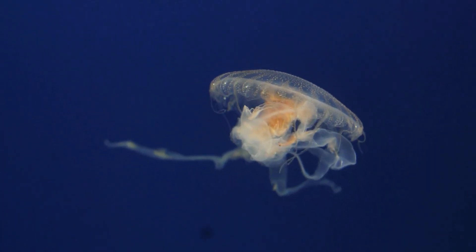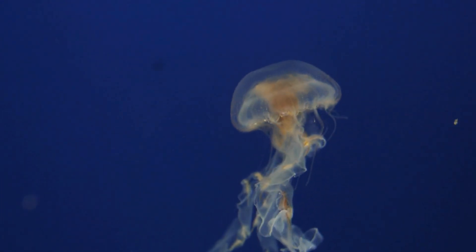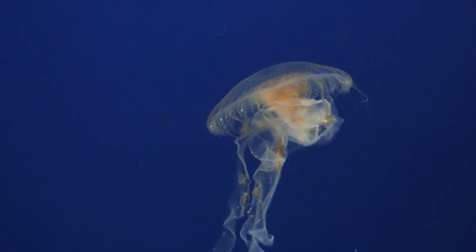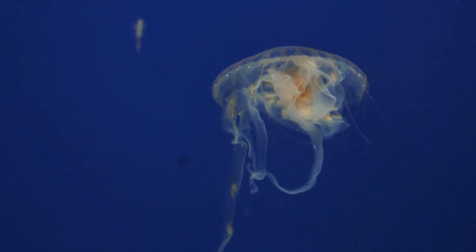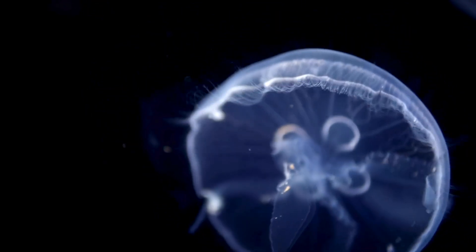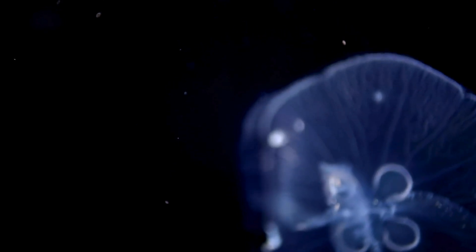Despite their name, jellyfish are not fish. In fact, they don't even have a brain, heart, or bones. They are invertebrates from the phylum Medusozoa, relatives of sea anemones and corals. Their bodies are mostly made of water, about 95% to 98%. The gelatinous structure we see is called the bell or umbrella, and their tentacles, which drift below, hide a powerful weapon for defense and hunting.